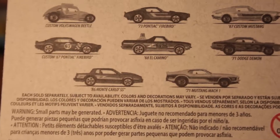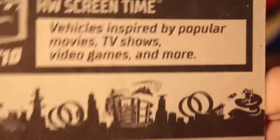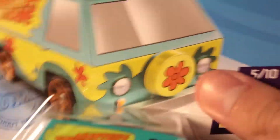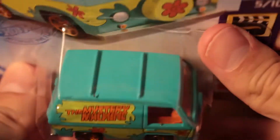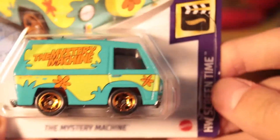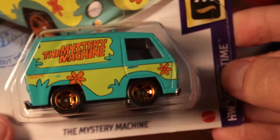Now on to the Mystery Machine Scooby-Doo van — from this year, got it on eBay from the same guy, $2.99 free shipping. This is one of the coolest new Hot Wheels of the year — it's a popular pop culture car and I'm a big fan of it.